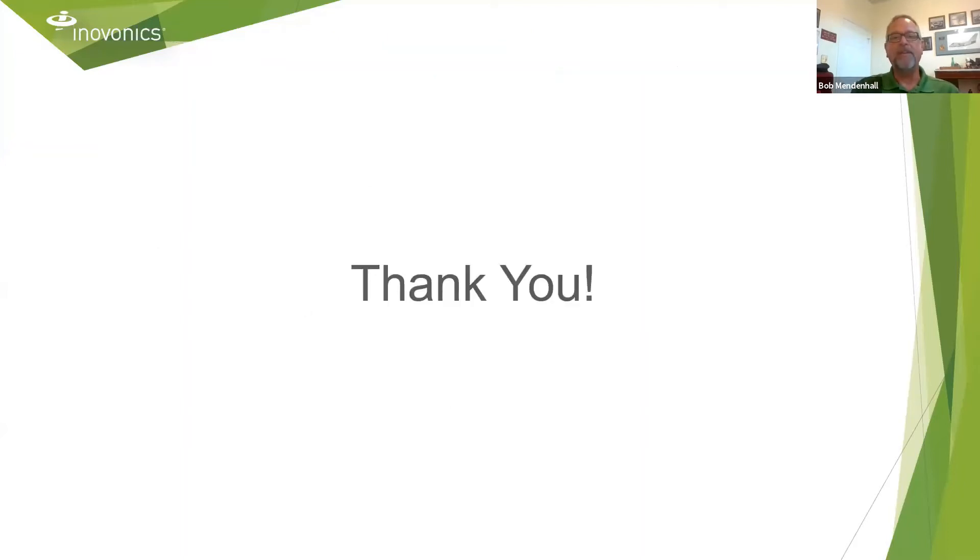I'd like to thank you for attending the Innovonics Weekly Cup today and don't forget to register for next week's Weekly Cup. Thanks so much, Bob. I'm going to go ahead and start combing through these questions — you did have a few come in throughout your presentation. If you want to go ahead and take your PowerPoint down, that would be great. First question for you: how do you calculate how many repeaters you need for a job?